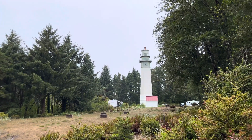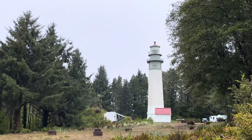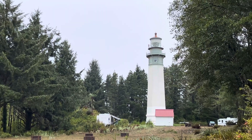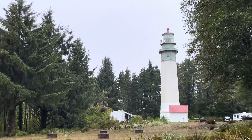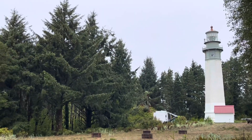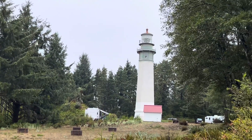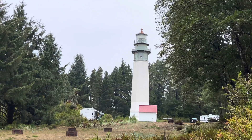We're in Westport, Washington and this is the lighthouse. At one point this was actually on the coast, but since that time a lot of land has filled in. We actually went up inside it.